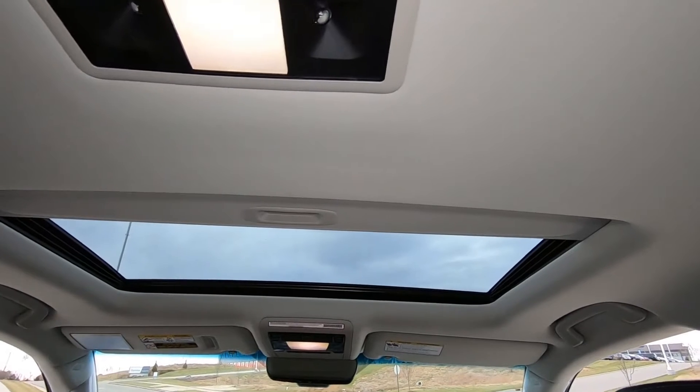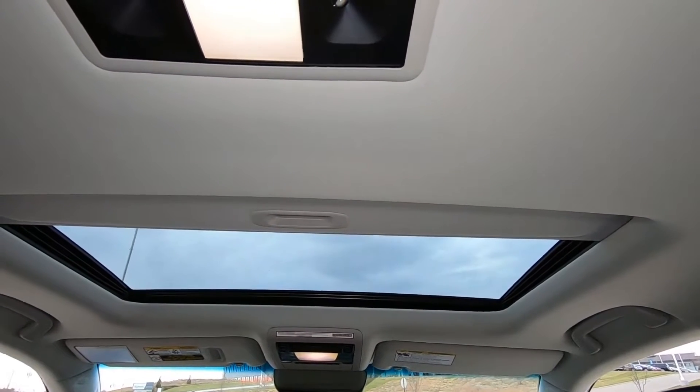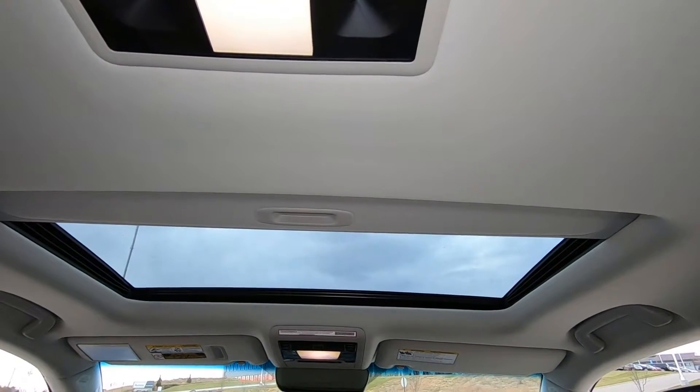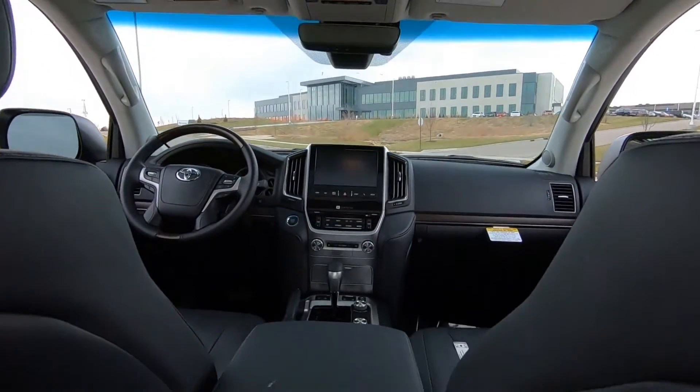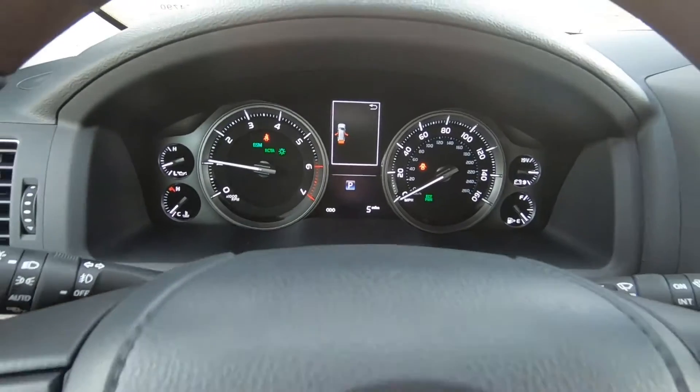It's a brushed aluminum finish, and here's a quick look at your overhead console with your factory moonroof — which, by the way, is standard — and there are those back seat controls.